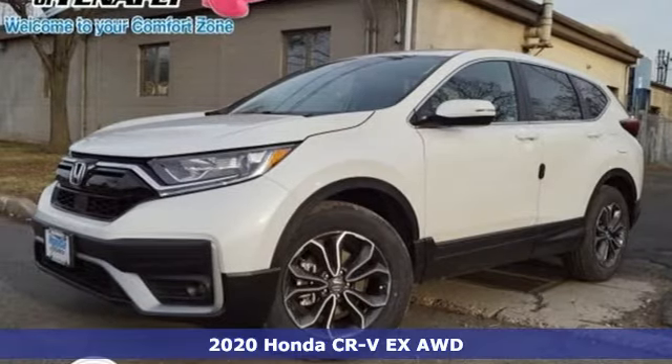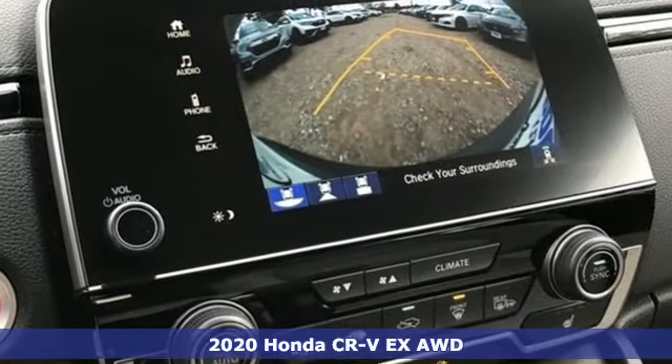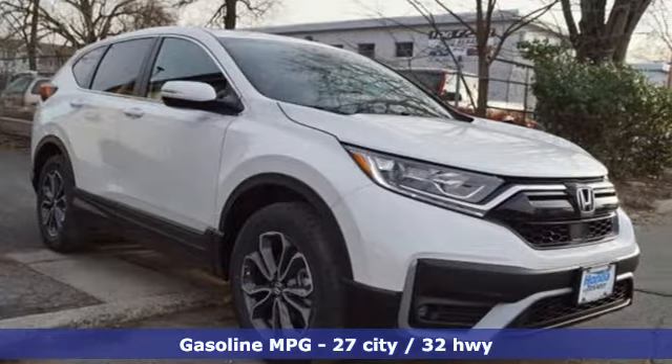It's a new 2020 Honda CR-V. Capability without compromise isn't a dream, it's a CR-V. And get ready for an impressive combination of features.